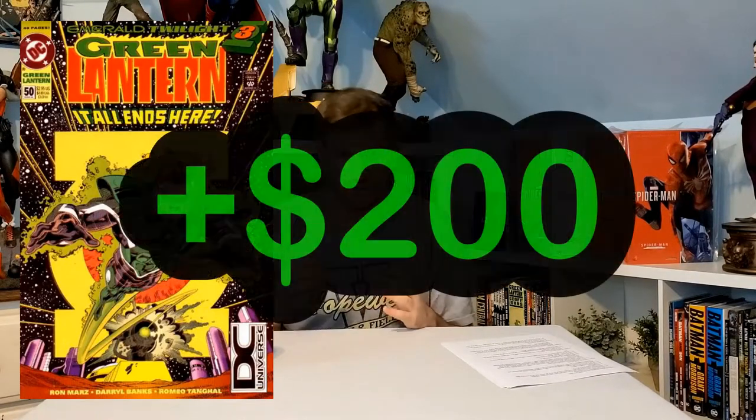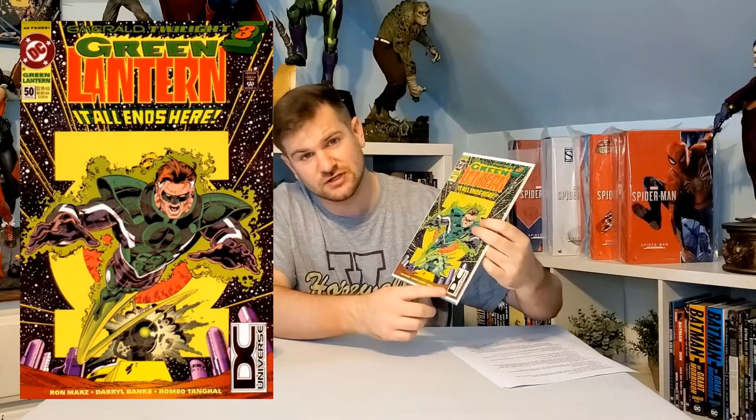Man of Steel #18, the first appearance of Doomsday: a normal CGC 9.8 sells for $70, but the fifth print with the DC Universe logo sells for $300 — a $230 profit over the regular first printing. Green Lantern #50 is a $100 book, but the second print with the DC Universe logo sells for $300 — and I actually have it and I'm going to submit it to CGC. Green Lantern #51, first appearance of Kyle Rayner in the full new suit, is a $70 book in CGC 9.8 first printing, but with the DC Universe logo it has sold for $370 — a $300 profit.